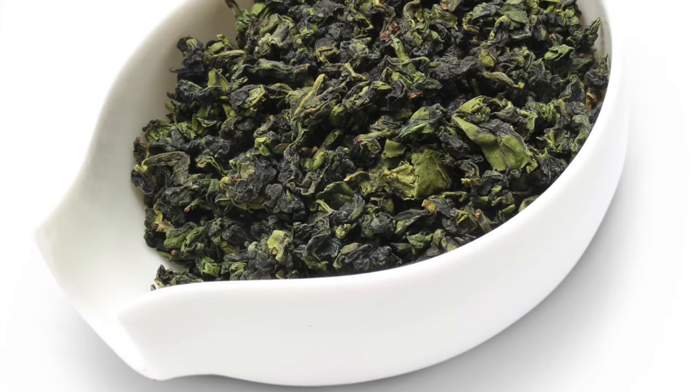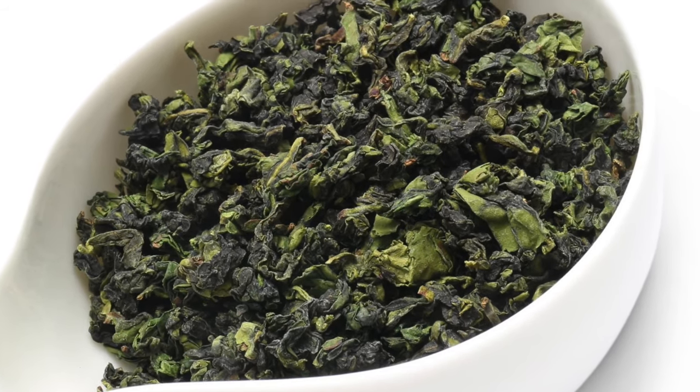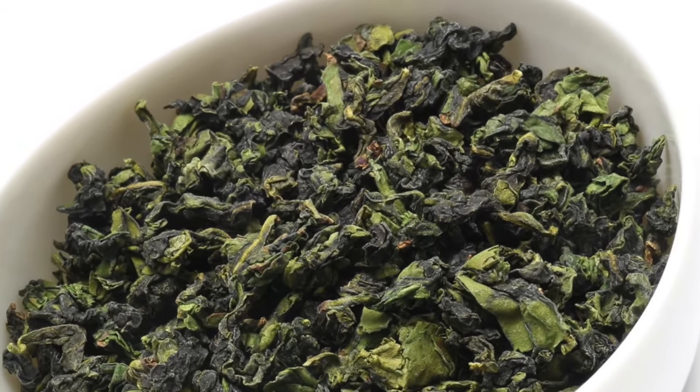Let me give you a little bit of information about these teas. Tie Guan Yin, most of you know it — it is a tea that comes from the Anxi county in the very south of Fujian. It is the most popular low-oxidation Oolong tea in the world. It is usually processed very green, at very low oxidation, at least in the more modern way of processing it.